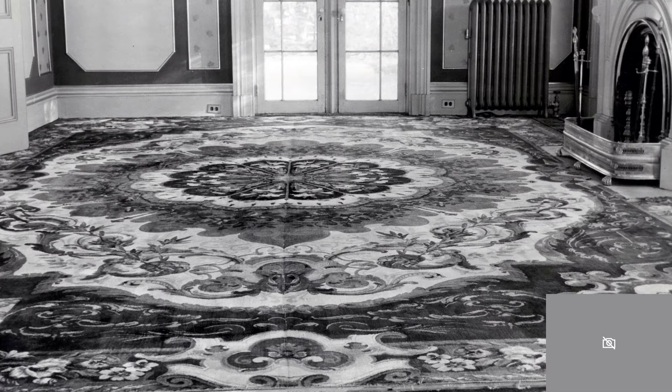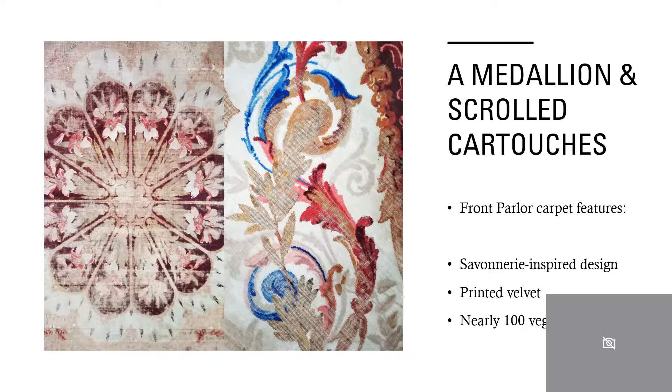The carpet has a Savonnerie-inspired design on velvet, printed with 100 vegetable dyes. The front parlor carpet has an ivory field with a lobed medallion featuring lilies. This embellishment is surrounded by a wide burgundy border accented by scrolled cartouches, which is an ancient Egyptian styling, and entwined flowers.